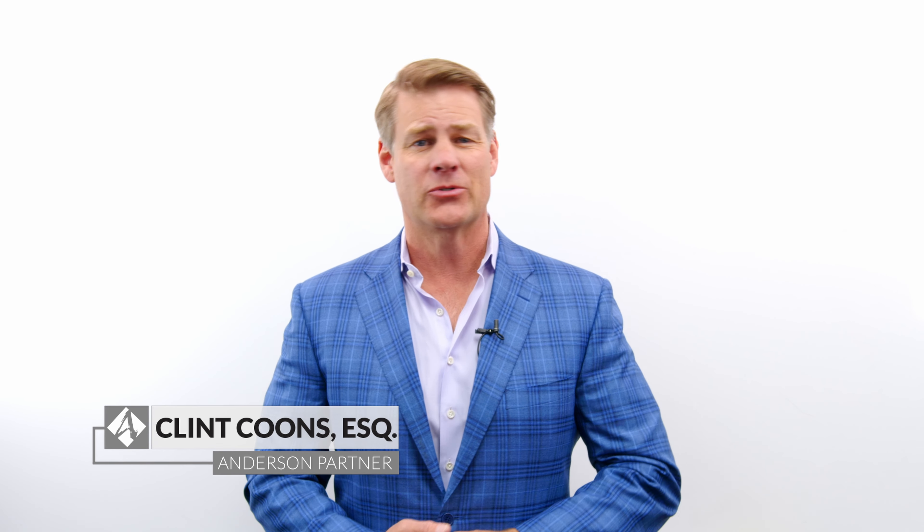Hey guys, it's Clint Coons here and in this video, we're gonna talk about pre-construction investing and how to structure those deals.